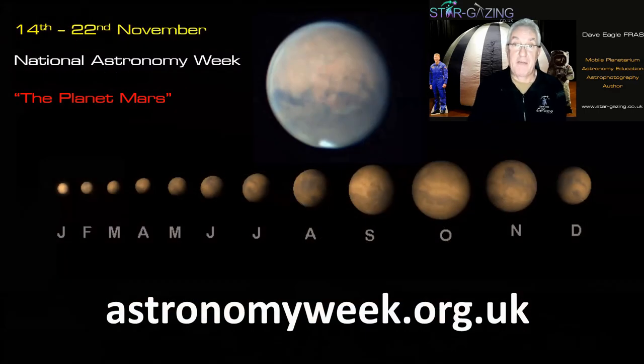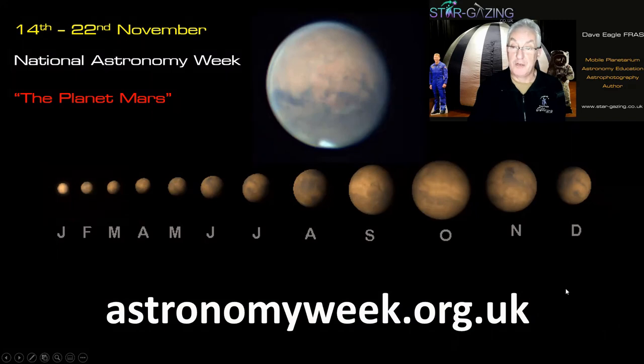November 14th to 22nd is National Astronomy Week, all about the planet Mars. There will be lots of events including live-streaming from observatories showing live images of the Moon. Go to astronomyweek.org.uk for more details.